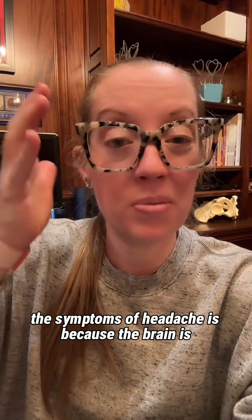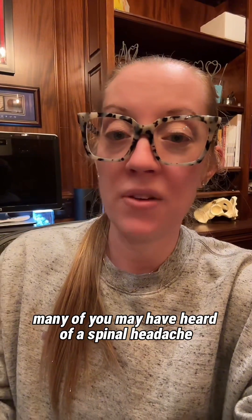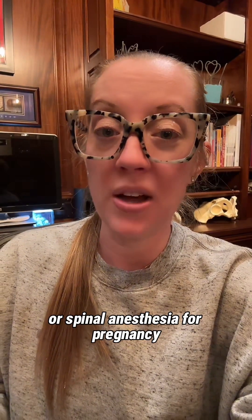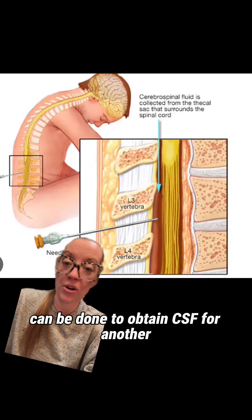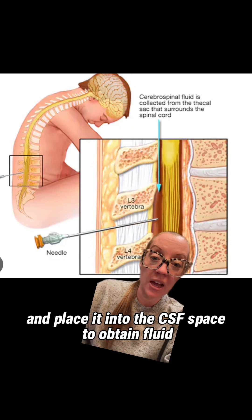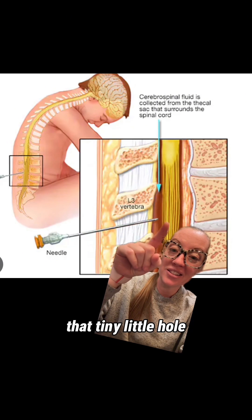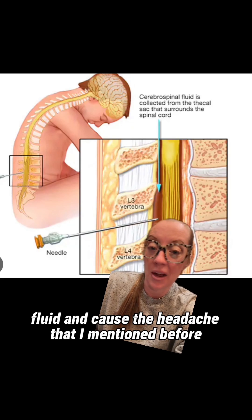The headache occurs because the brain is sagging and is not fully supported. Many of you may have heard of a spinal headache after having a lumbar puncture or spinal anesthesia for pregnancy — or when a needle is placed into the CSF space to obtain fluid or inject medication. When you withdraw the needle, that tiny little hole can still leak fluid and cause that same headache.